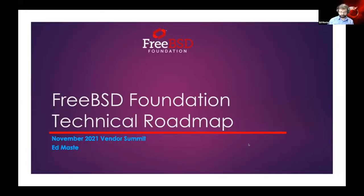Welcome back everyone. We're getting ready for our last set of talks today — a FreeBSD Foundation technical roadmap update from Ed, along with a couple of other talks that Ed will introduce. Thanks John. I'm going to talk about the FreeBSD Foundation's technical roadmap, and then we'll have updates from Matt Aarons and Mark Johnston on two foundation-sponsored projects.